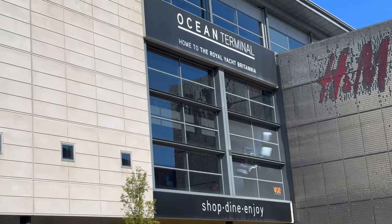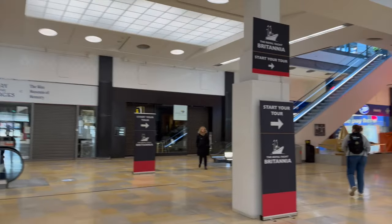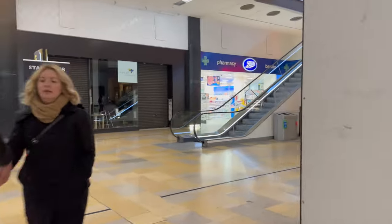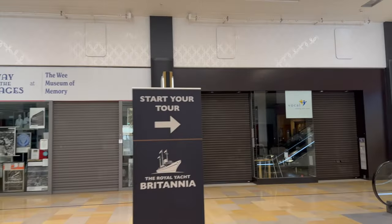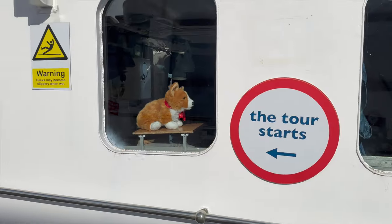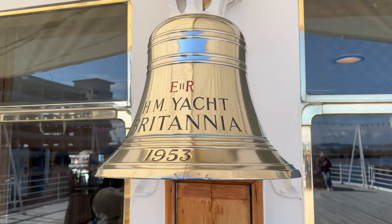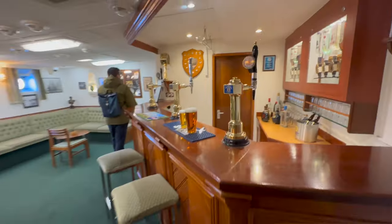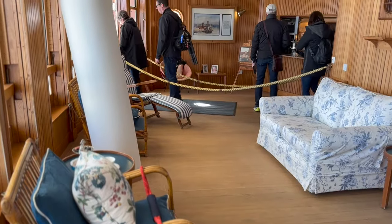The tram ride from Princes Street to here is about 20 minutes. I've heard this mall is undergoing renovation, so we'll figure out where the way is. They've posted some signs — it's really easy. So the Royal Britannia is the former yacht of the British monarchy. I'll be following the footsteps of royalty through the different state rooms, checking the engine room and feeling like a captain at the bridge, exploring the crew quarters, Queen Elizabeth's favourite room, and many more.